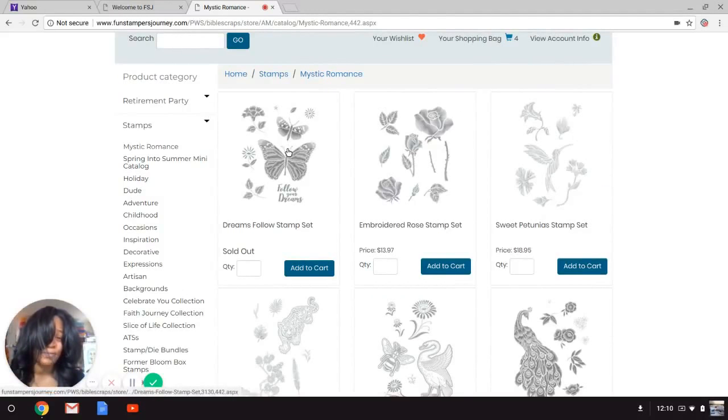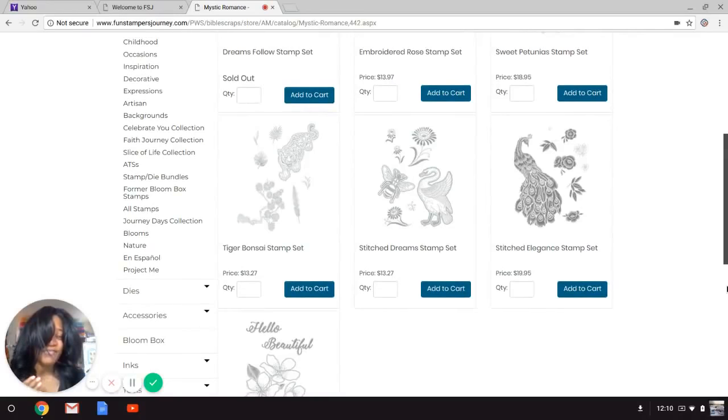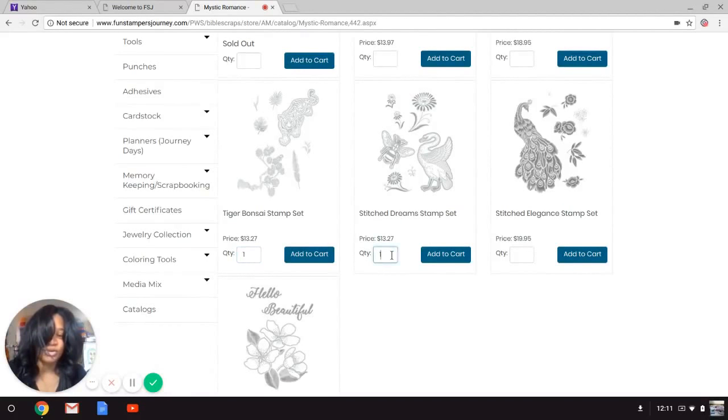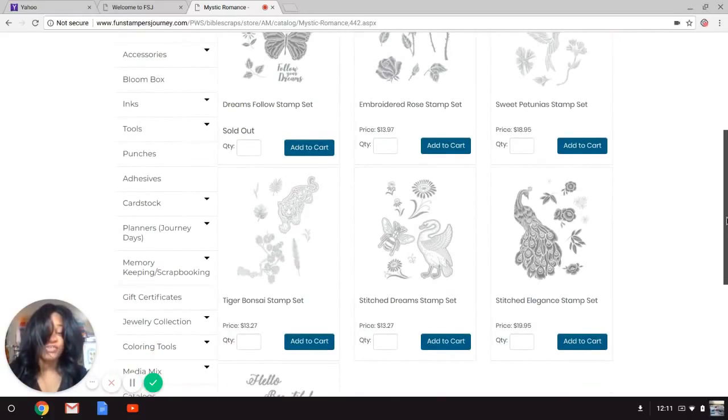So many items are sold out — I'm shocked! Dreams Follow is sold out too. I cannot add that to the cart, so let me just add things that are available. I added Tiger Stitch, Dreams, and Stitch Elegance. It's great that this website stays on the same screen after you add an item rather than redirecting you to the cart.